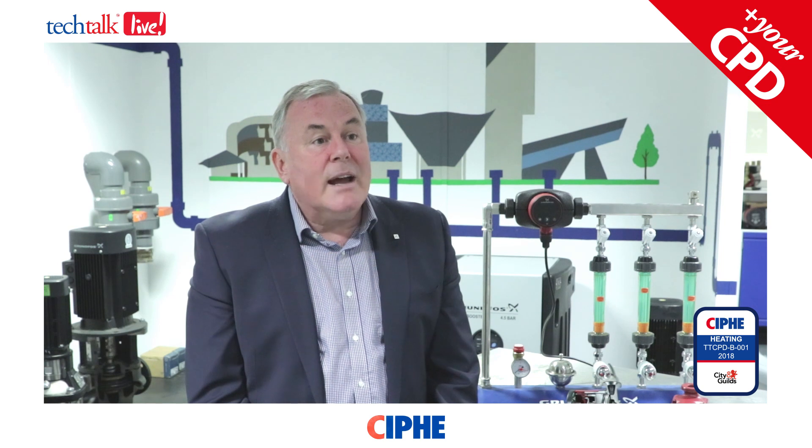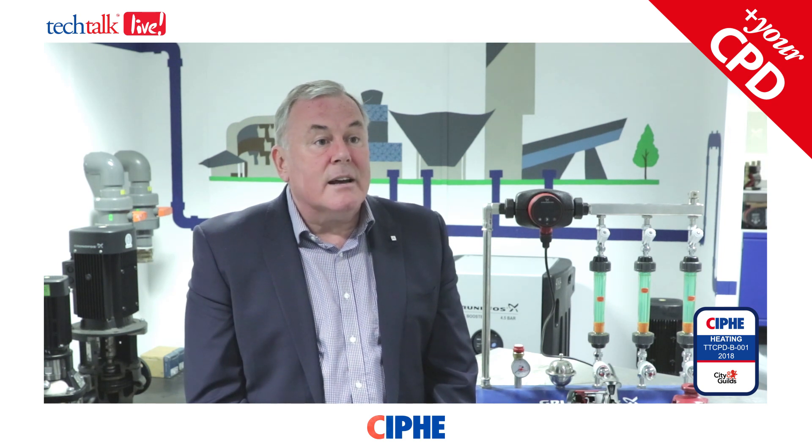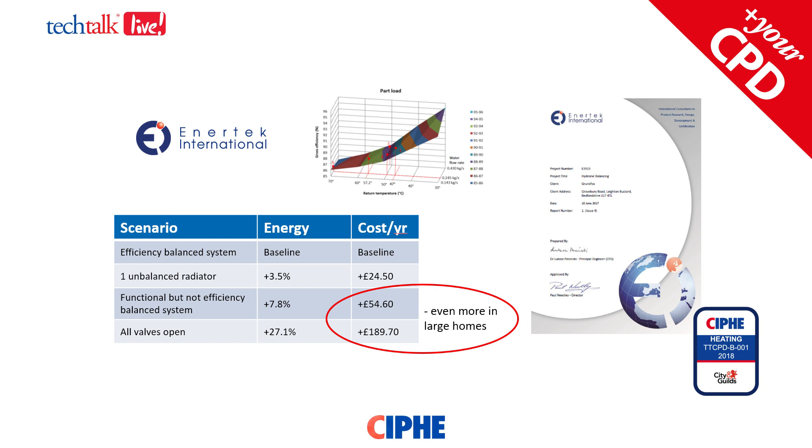An independent UKAS-accredited research organisation called EnerTech recently carried out experimental and CFD modelling to consider the efficiency effects of a system that's either balanced or not balanced. They used a typical three-bedroom UK home as their baseline. With one unbalanced radiator, they showed that 3.5% extra energy costs could be attributed, which is about £24.50 a year. With functional balancing — not necessarily efficient balancing — that could add 7.8% to a typical bill, which could be £54–£55 a year.